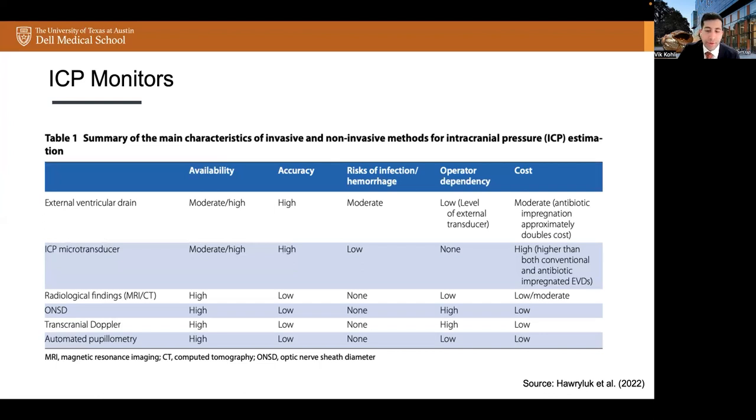The optic nerve sheath diameter is another non-invasive ICP monitoring modality that is convenient and can be rapidly performed at bedside. The optic nerve is surrounded by subarachnoid space, which expands in the presence of elevated ICP and thus can be measured by ultrasound and correlated with ICP. It is also highly available and shares similar advantages from being non-invasive in terms of cost and risk profile, though it is also operator-dependent. Lastly, automated pupillometry has been increasingly used in the ICU setting in recent years. Abnormal neurologic pupillary index, or NPI, has been shown to be associated with elevated ICP. One study by Chen et al. found that pupil abnormalities were detectable 16 hours before important increases in ICP, suggesting that NPI may provide early warning of intracranial hypertension.